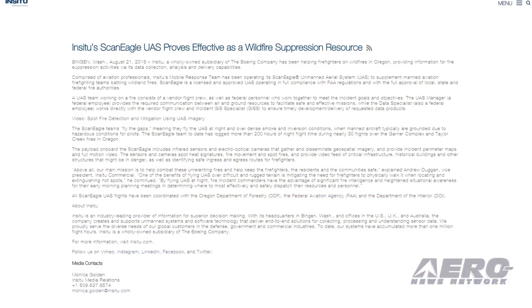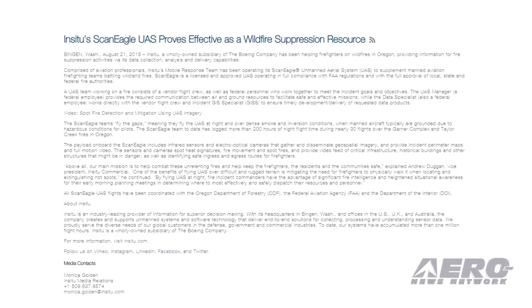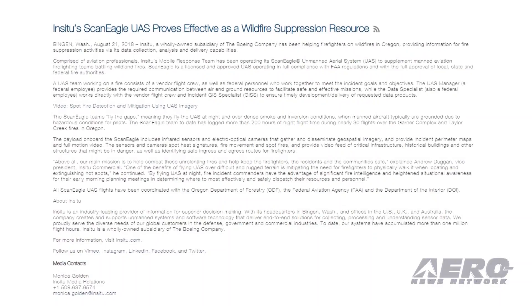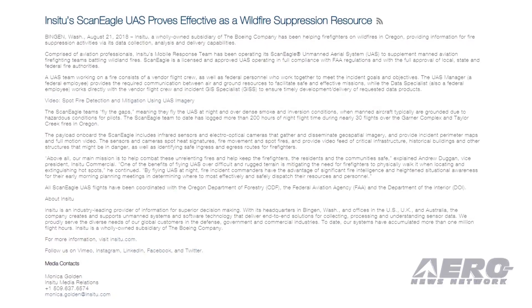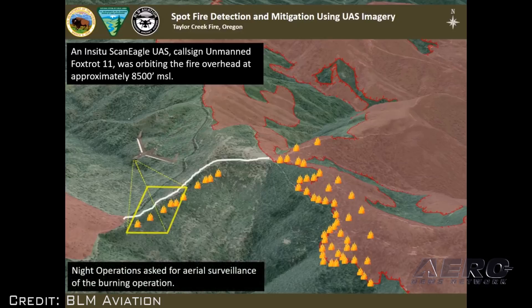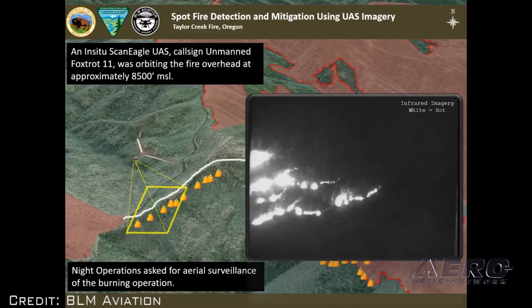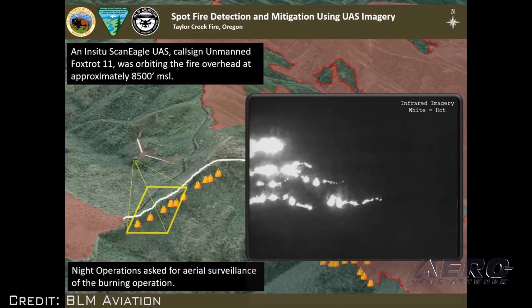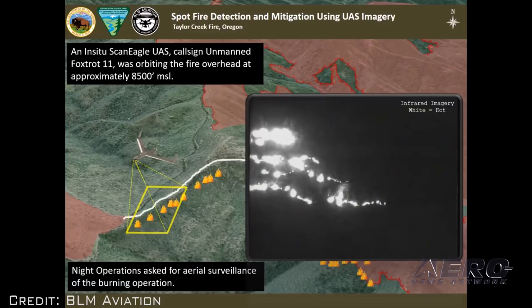Institute has been helping firefighters on wildfires in Oregon, providing information for fire suppression activities via its data collection, analysis, and delivery capabilities. Comprised of aviation professionals, Institute's mobile response team has been offering a ScanEagle UAS to supplement manned aviation firefighting teams battling wildland fires. ScanEagle is a licensed and approved UAS operating in full compliance with FAA regulations and with full approval of local, state, and federal fire authorities.